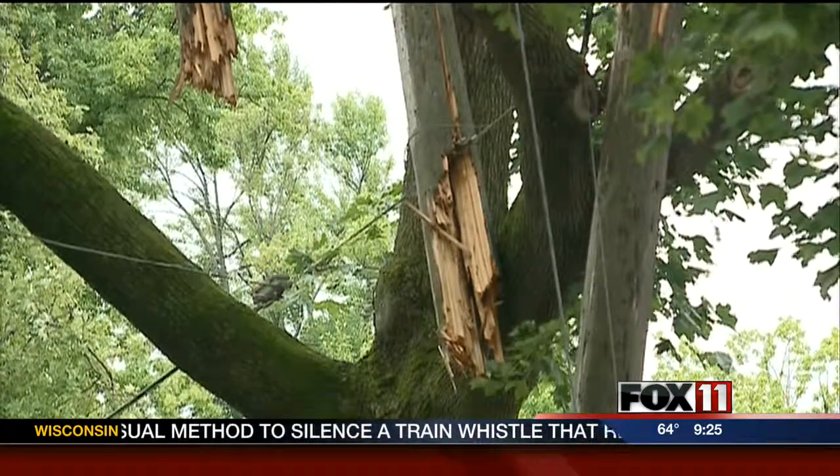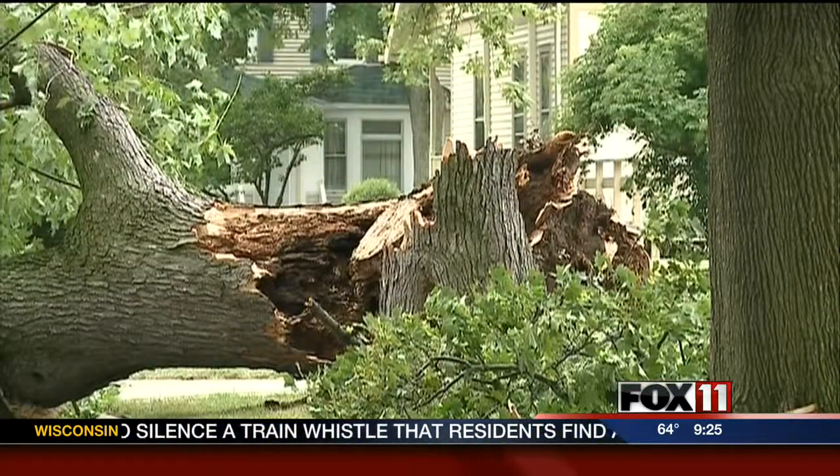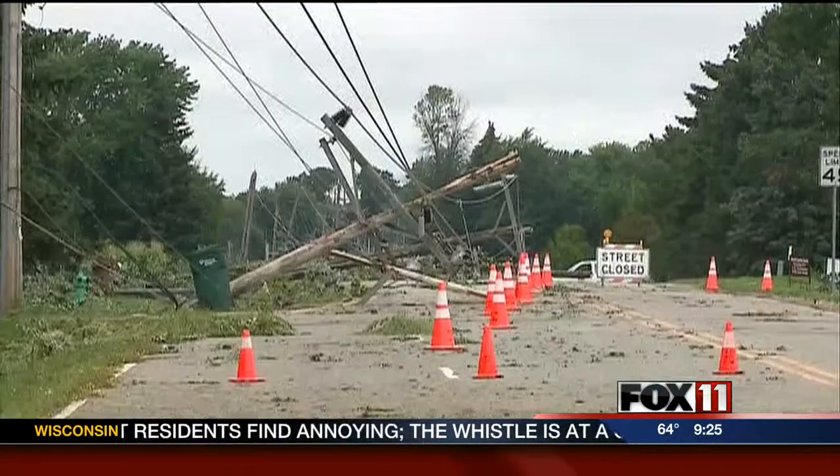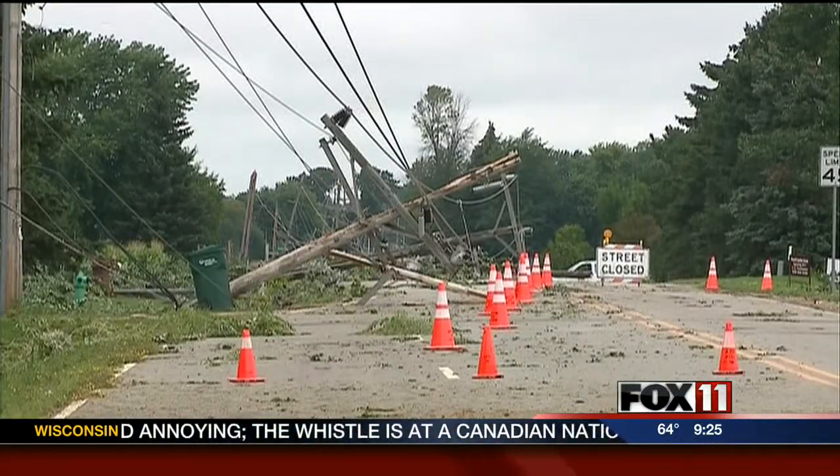The tornadoes on August 7th came fast and furious through the Fox Valley, leaving behind more than $30 million in damage and thousands of homes without power for days.